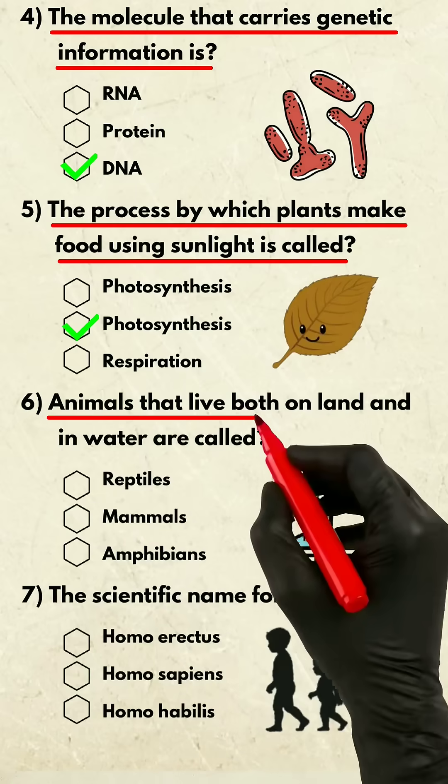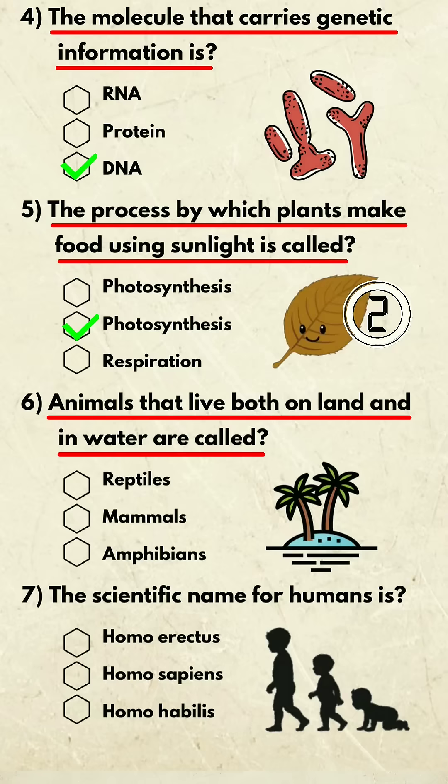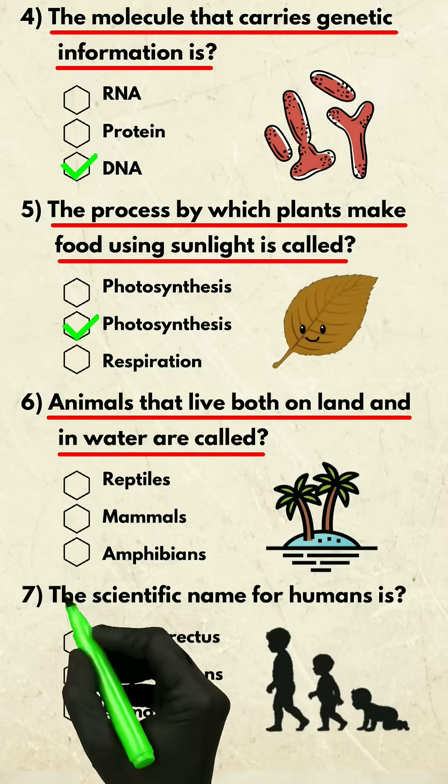Question 6. Animals that live both on land and in water are called? Amphibians.